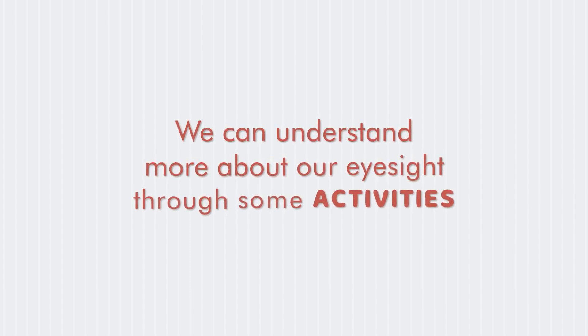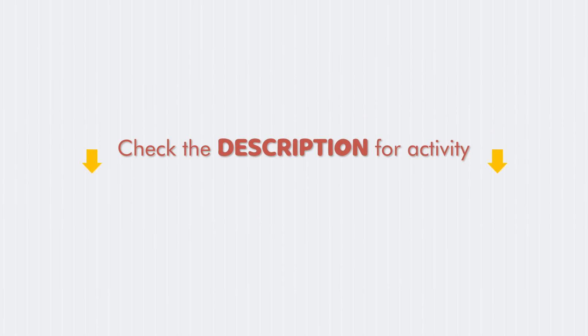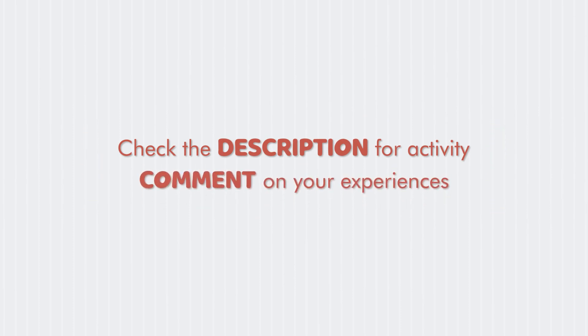We can understand more about our eyesight through some activities. Check the description for the activity and comment on your experiences.